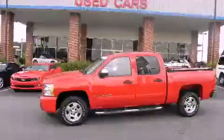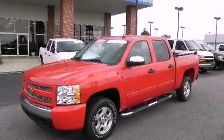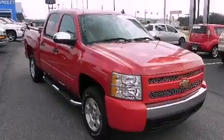This is a 2008 Chevrolet Silverado — strong, durable, and dependable. It features a 5.3-liter eight-cylinder engine and a four-speed automatic transmission.